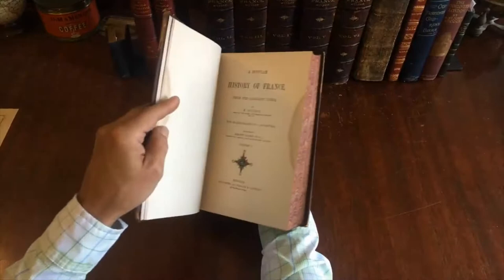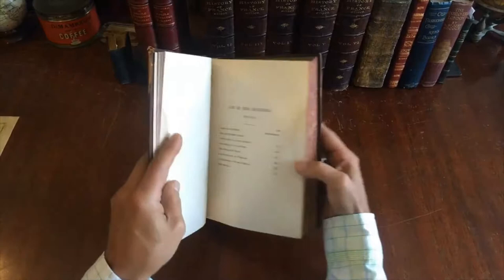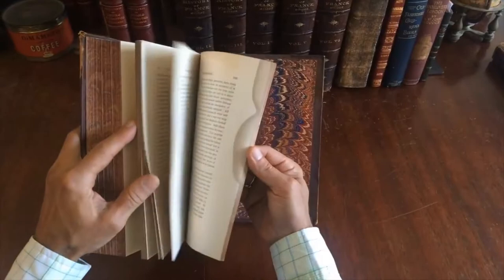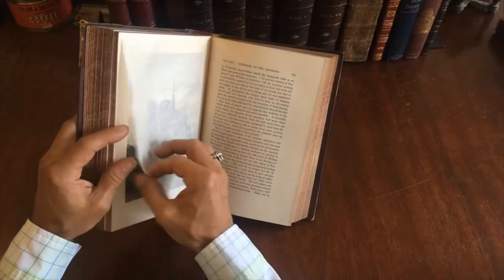In this first volume there is a little bit of staining to the first few leaves. There is a list of the engravings in this volume, including one of Notre Dame, and there's also a map in here. We'll notice that there's the same little bit of staining to the rear few leaves, and then there are wood engravings as well as steel engravings.